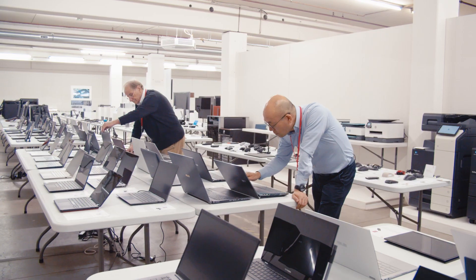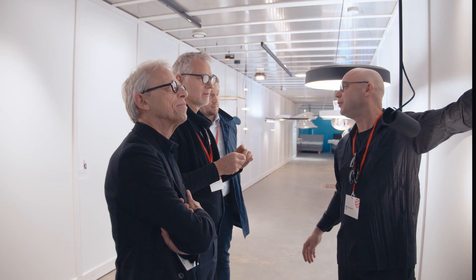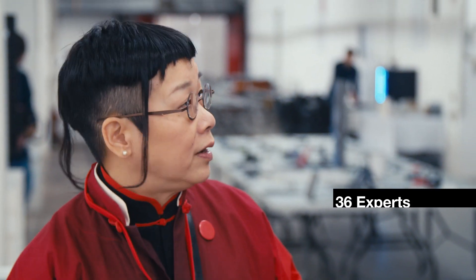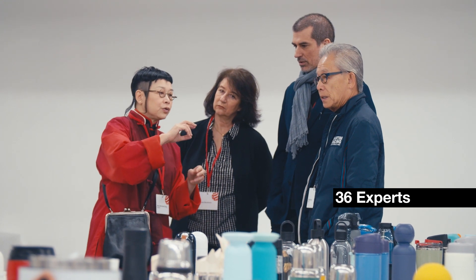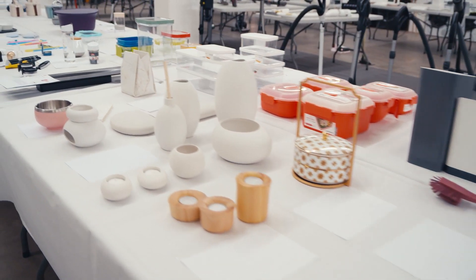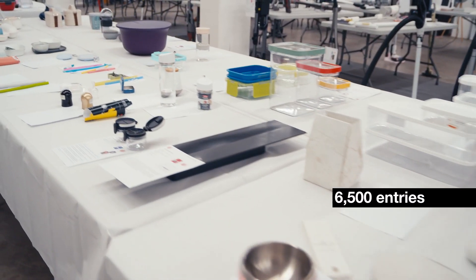It's the toughest decision in the design world: what are the best products of the year? In 2020, 36 experts rise to this task. They make up the jury for the Red Dot Award Product Design and assess more than 6,500 entries.